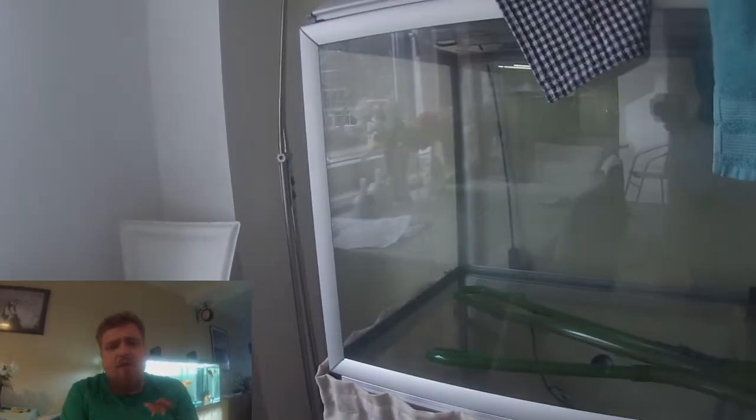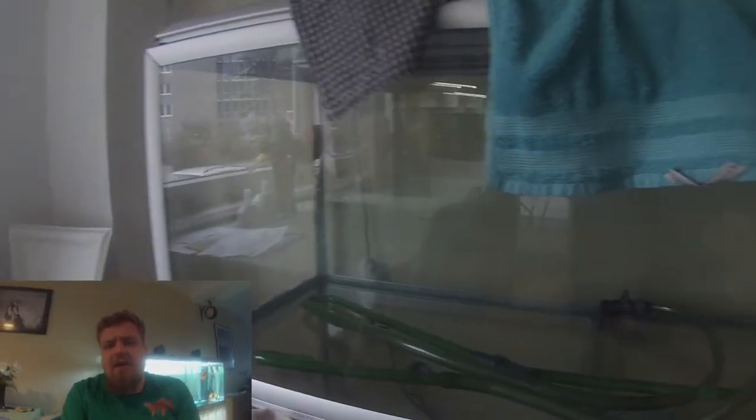Next up is the other 325 liter, or 85 gallon tank, which is empty. We're working on making this look better. And just for the fun of it, let's look more at those beautiful fish.